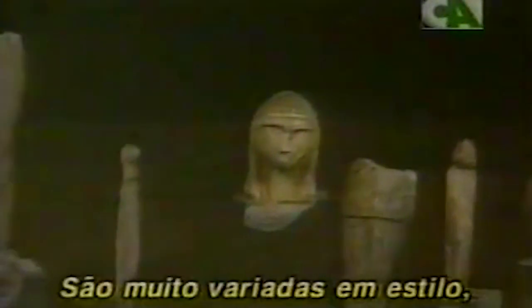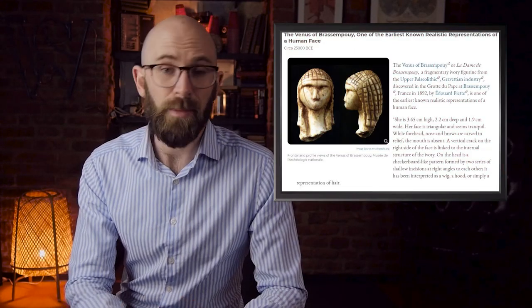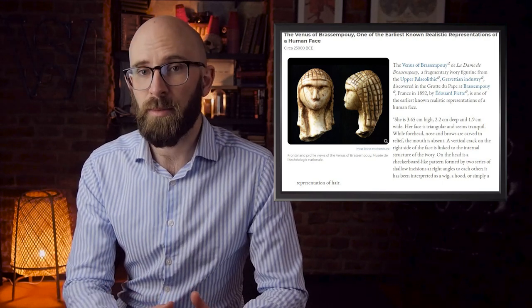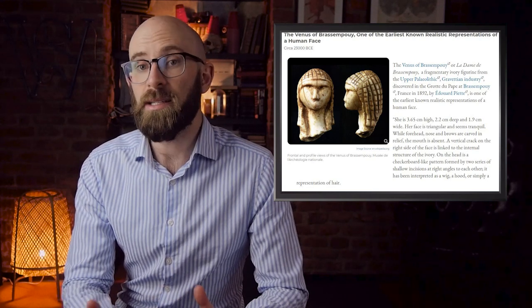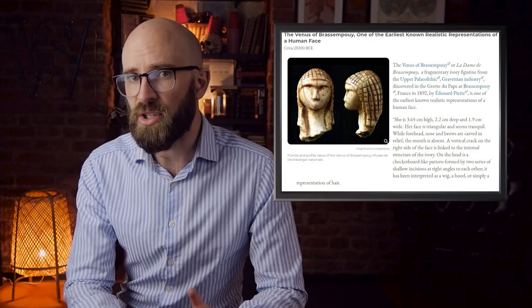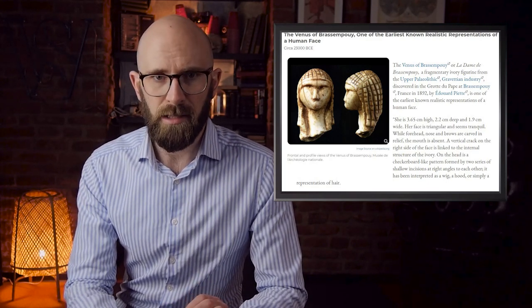Like all other Venuses discovered throughout Europe to date, this unique sculpture contains distinct facial features such as a nose, eyes, brow line, and forehead, but no mouth. On the top and sides of the sculpture's head, representations of braided hair, or possibly even an Egyptian headdress, have been incised. Dated to about 23,000 BC, it is one of only a few sculptures featuring detailed representations of the human face, and could possibly be the oldest one in existence.